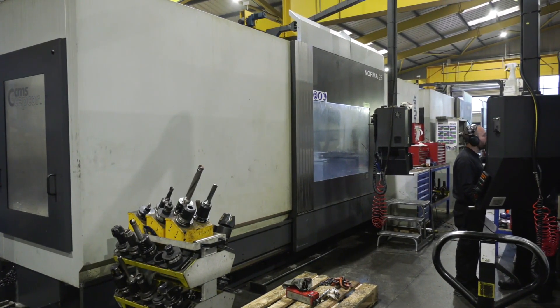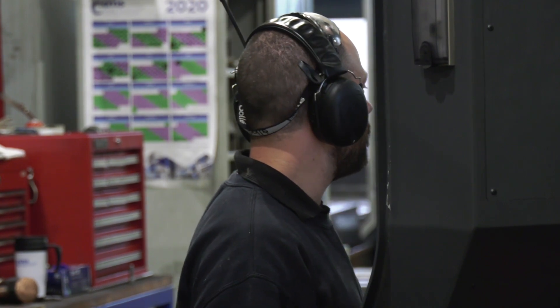Could you tell us your role here at CMS Setcore? I'm the senior supervisor of this area.